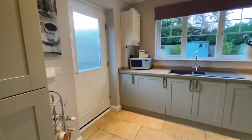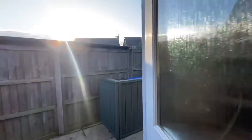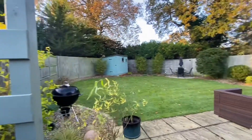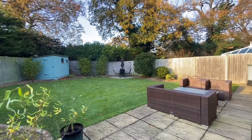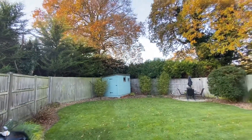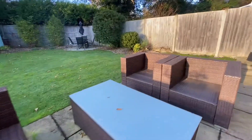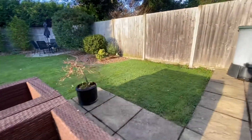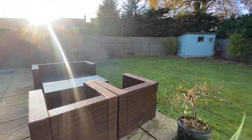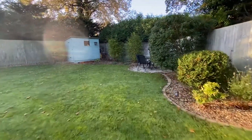Outside we've got a lovely fully enclosed south facing garden, with the added benefit of not being overlooked at all. Got this gorgeous mature tree canopy, a nice paved seating area perfect for entertaining, which looks out onto a lovely landscaped lawn garden.